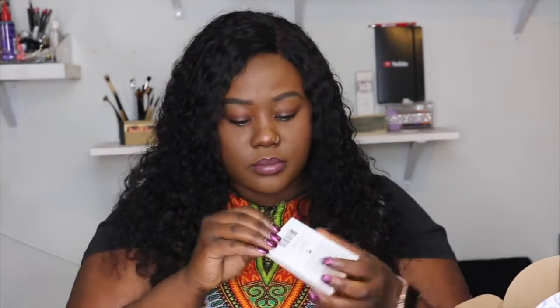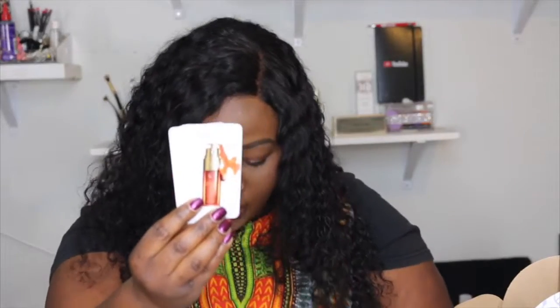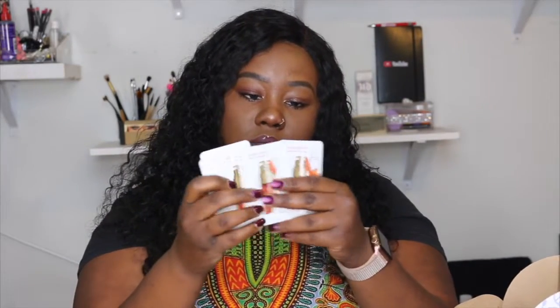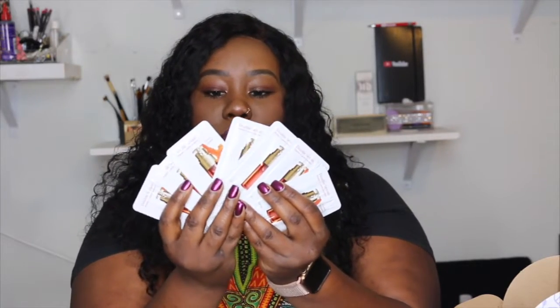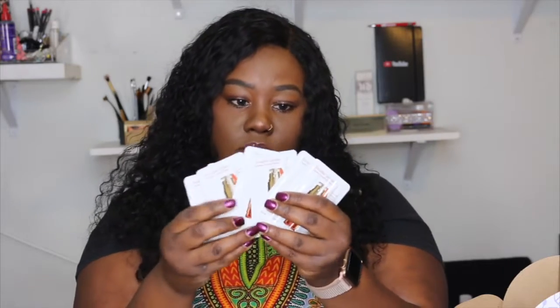The next thing I got is the Clarins Double Serum — and these are sample sizes. I got a couple of them — actually a lot of samples! It retails for $89 for one ounce and $122 for 1.6 ounces. They included seven samples — that's dope!